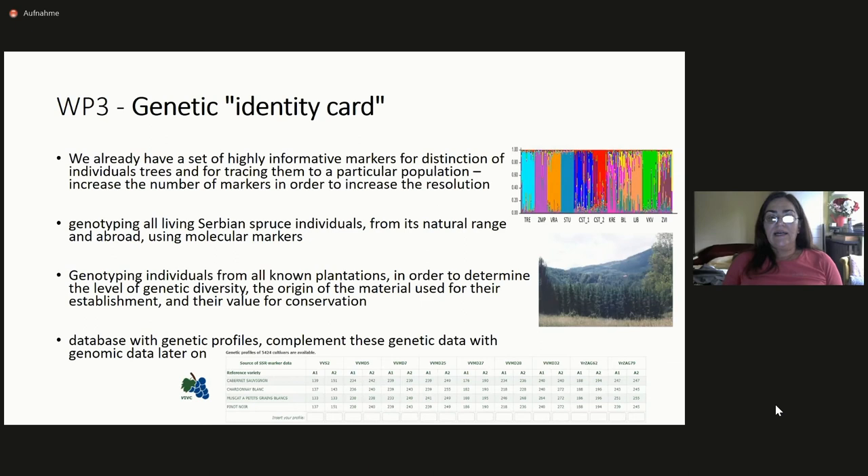Then the genetic ID card work package: we have a set of highly informative markers and can do something like forensics. If we do not know the origin of a tree, we just generate its genotype and we can say this tree is from this population. We want to genotype not only individuals from the natural range, but also from plantations all over the world and basically all living specimens. We would like to have a database — something like what was done for Vitis — where you enter the genetic profile of an individual tree and see from which population it originates.